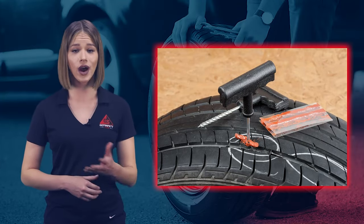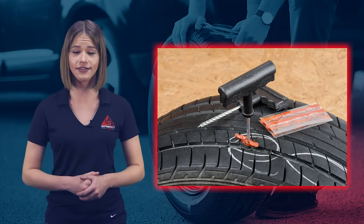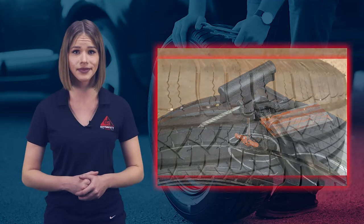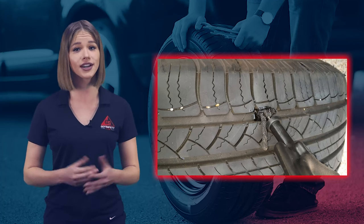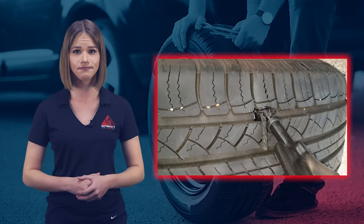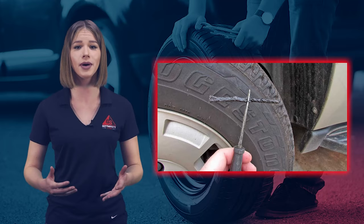While tire plugs are widely considered unreliable, at times they can be a quick fix if needed to plug a small hole caused by running over a nail or screw. It is recommended that plugs only be used as a temporary solution until a patch or fill can be used to repair a tire. Therefore, consider the following when you decide whether or not to use a plug: a plug will not work for long if the hole is near the sidewall or if the puncture is diagonal.